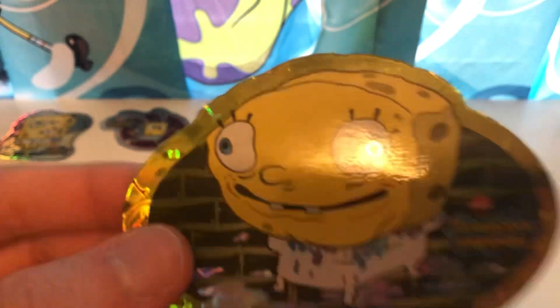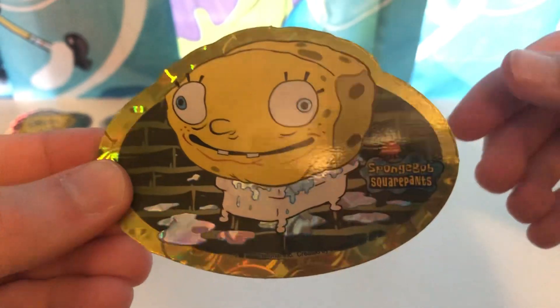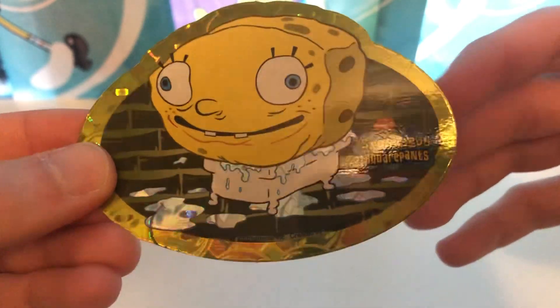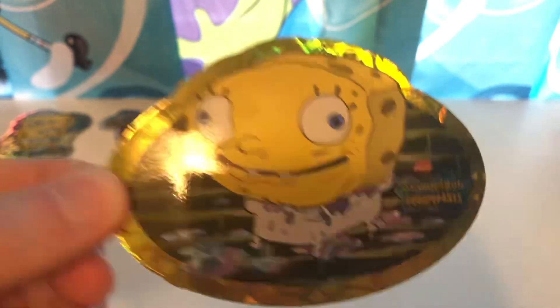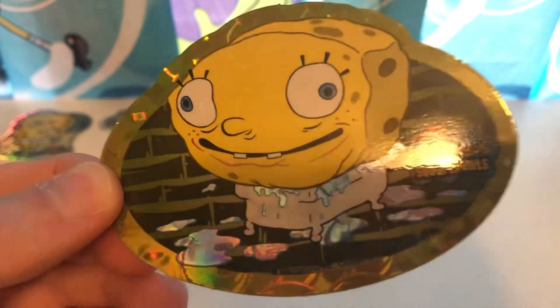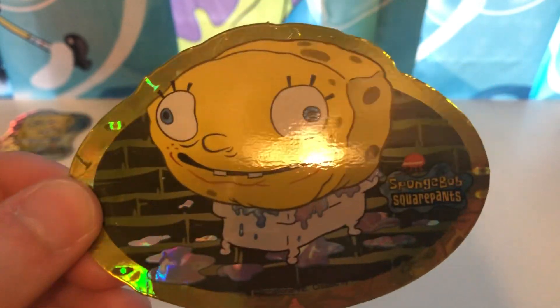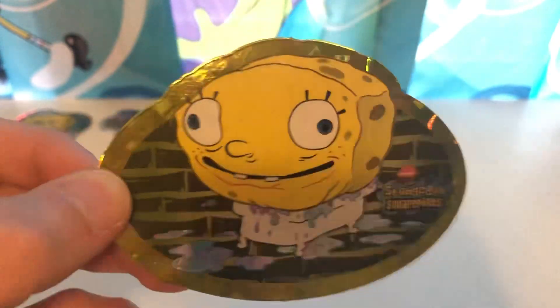Next, another personal favorite of mine. This one, you can see SpongeBob right here filling up the bathtub, soaking it all up. This is obviously based off the theme song, of course, where he soaks up the water and stuff. You can see the shine right here. This is number four, and that one is number three. Set that right up there.